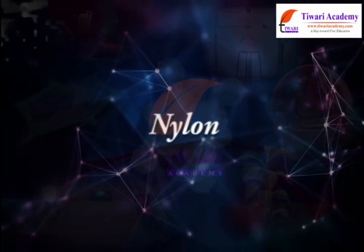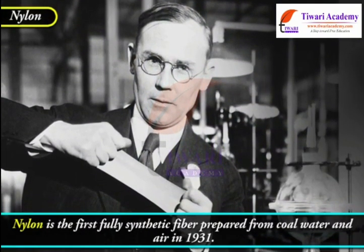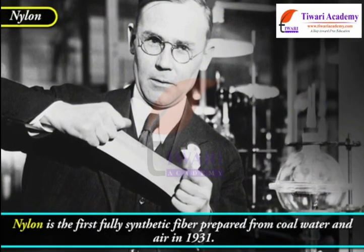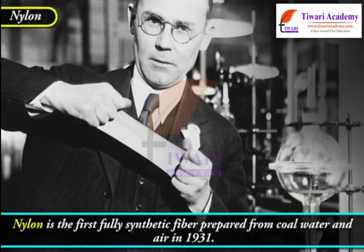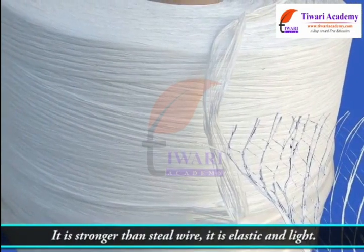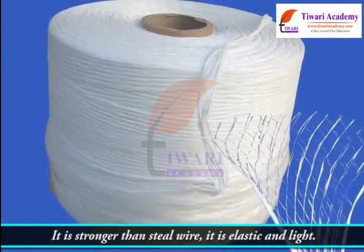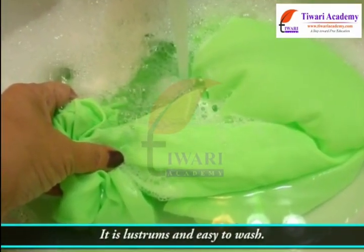Nylon is the first fully synthetic fiber, prepared from coal, water, and air in 1931. It is stronger than a steel wire. It is elastic and light, lustrous and easy to wash.